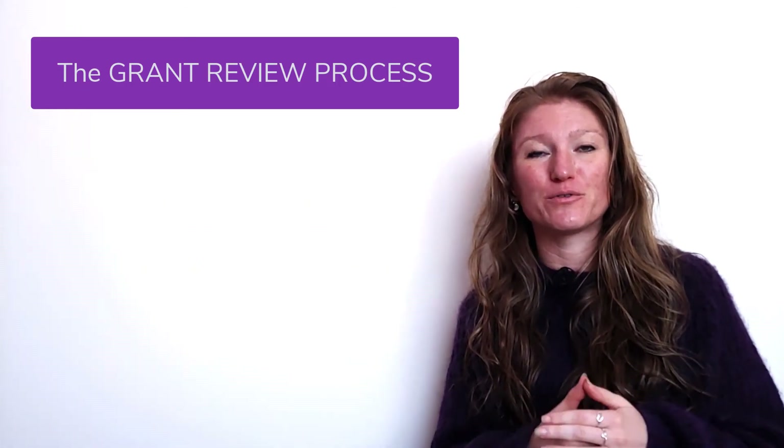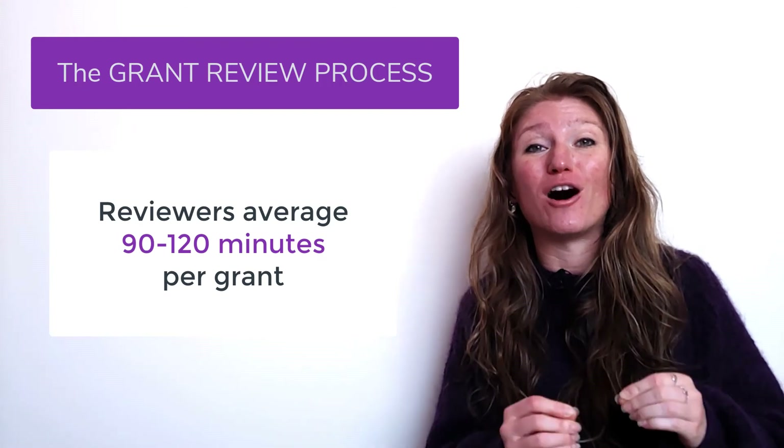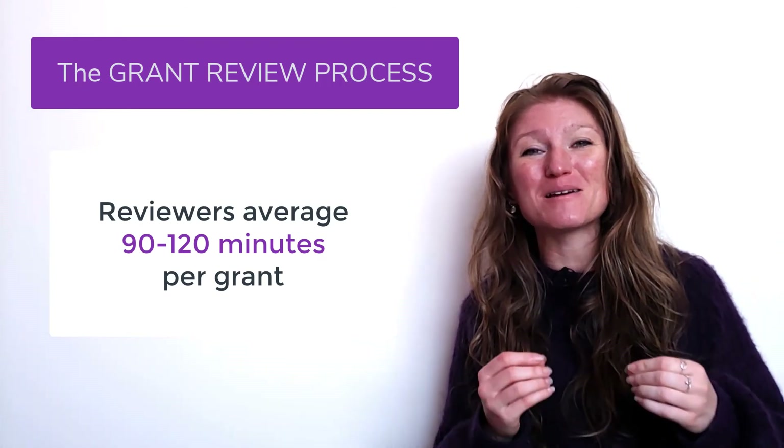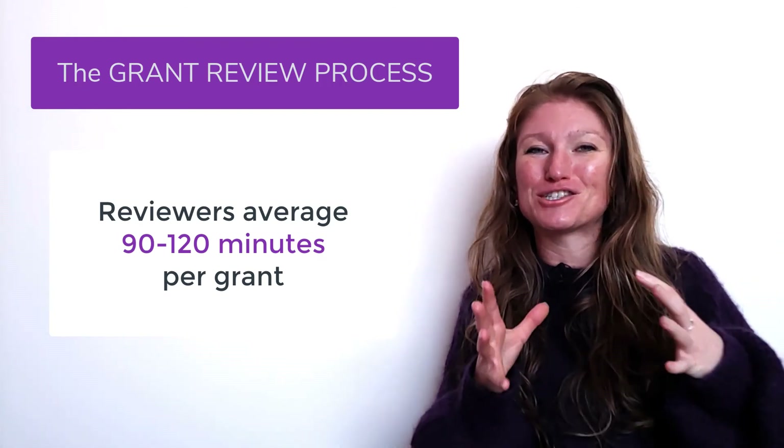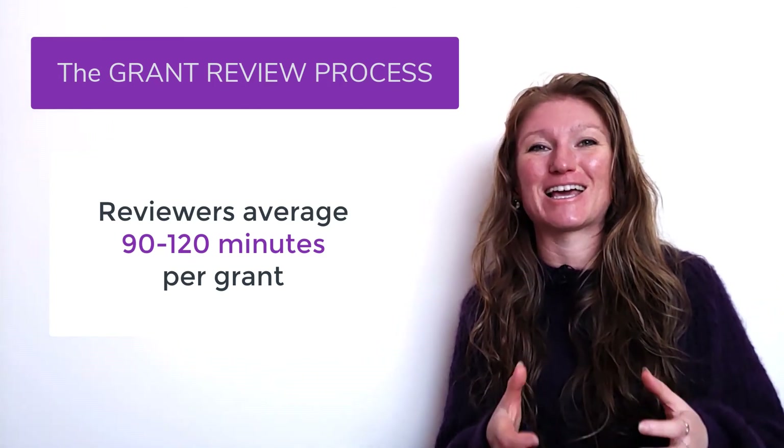Your grant reviewer will typically spend between 90 to 120 minutes on each grant. That is not a lot of time. Think about how much time it would take you to just sit down and read 15 pages from beginning to end — it's a while.